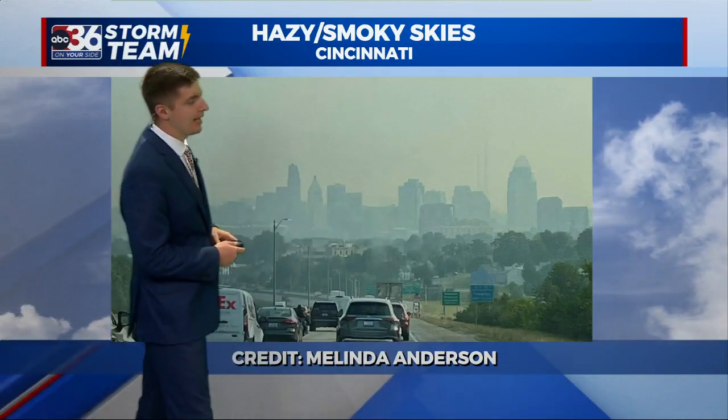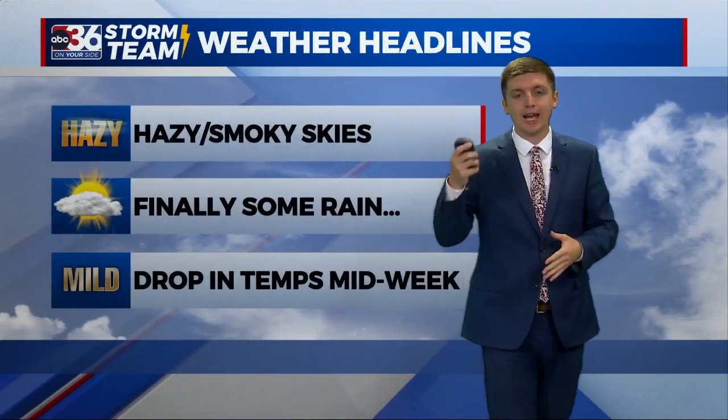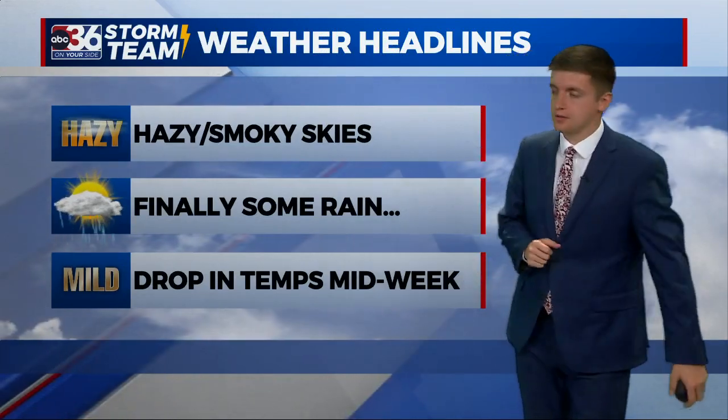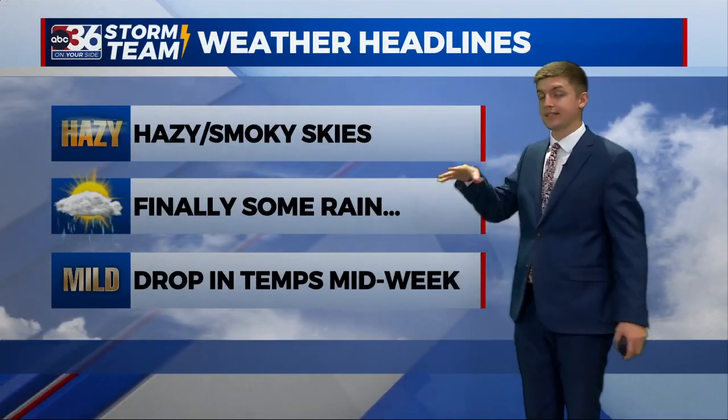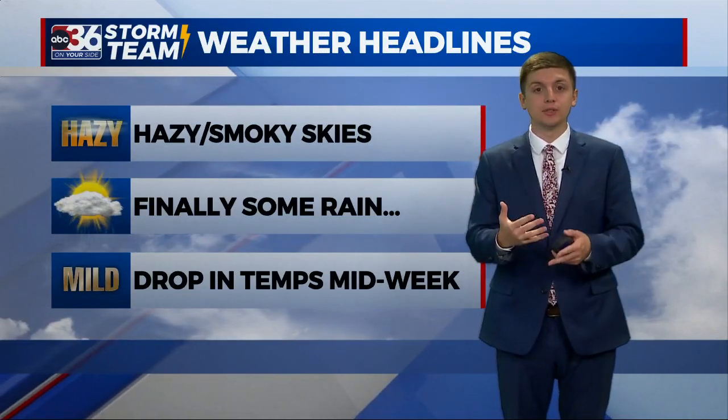You can see that blanket of haze covering up the high rise buildings. We actually saw something very similar here in Lexington — you can see that from our tower that stretches above our television station, looking at downtown Lexington. You can see that haze and smoke on the horizon that will continue through today.